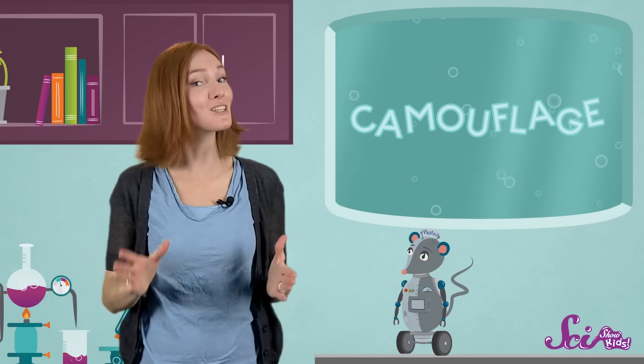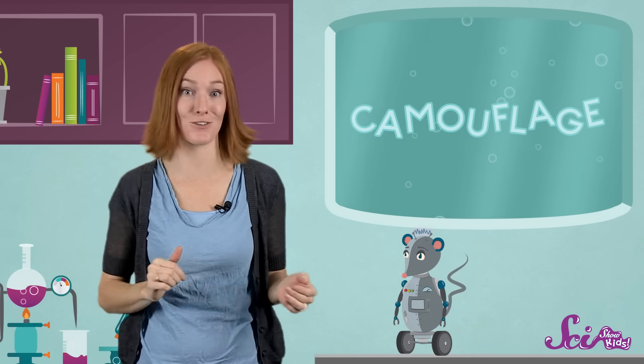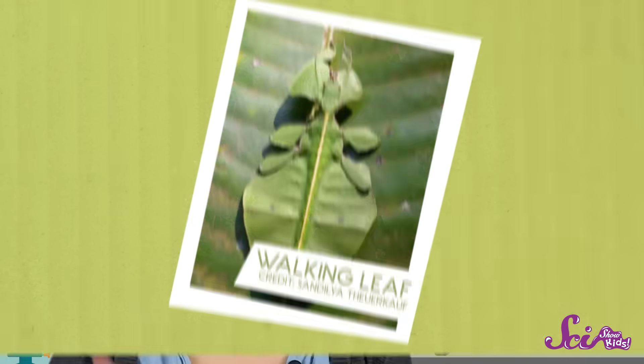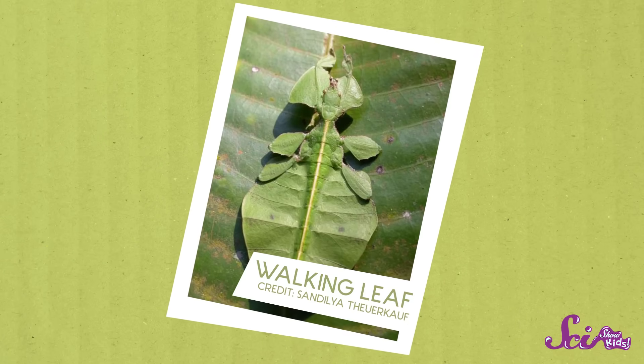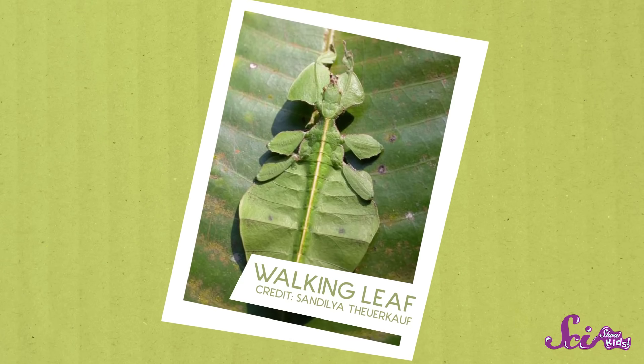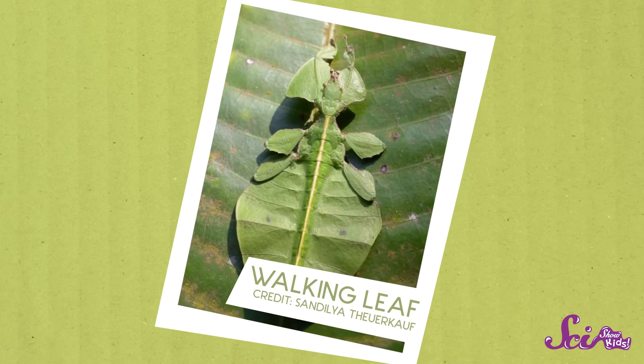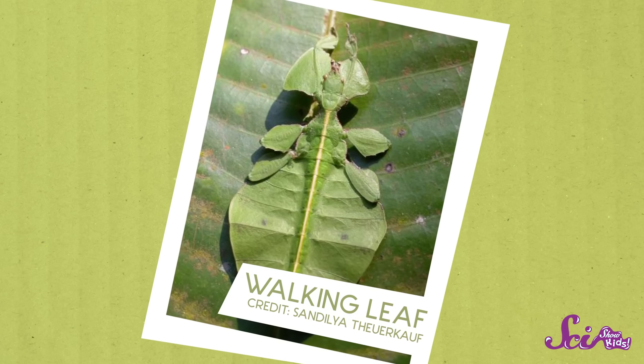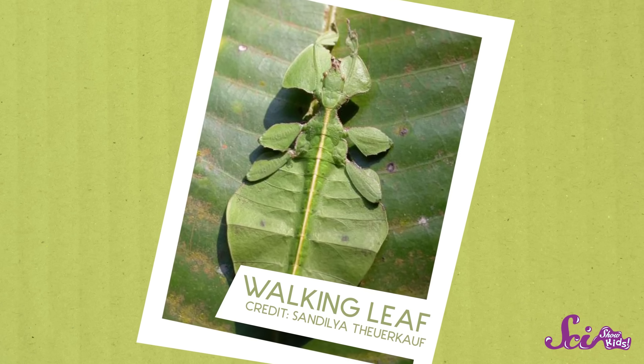Some animals don't just take on the color or pattern of their surroundings — they camouflage themselves using their shape. Take a look at this guy. Can you see it? It's called the walking leaf. And no wonder! The walking leaf not only has the color and shape of a green leaf — it even has markings on its body that make it look like it's been nibbled on.